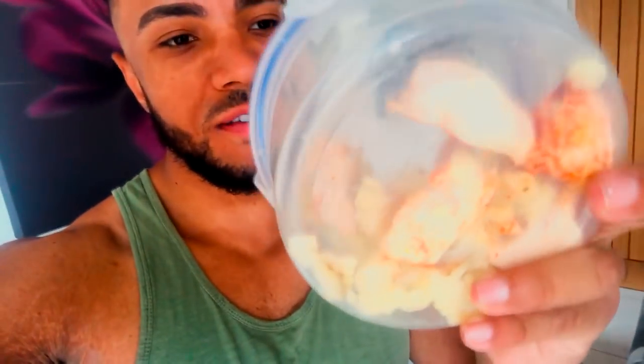Meal number four is about to go down. Same as the last one: 100 grams of carbs and 175 grams of chicken. I'm going to dig in and add my garlic salt. Looking forward to it as always.